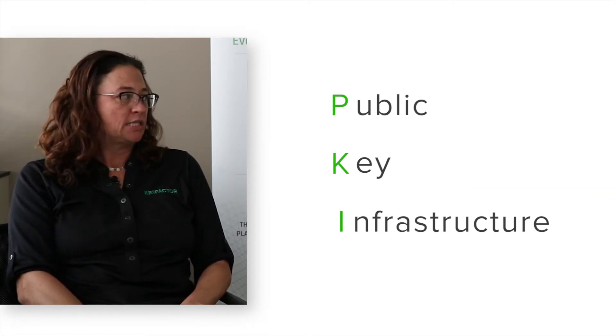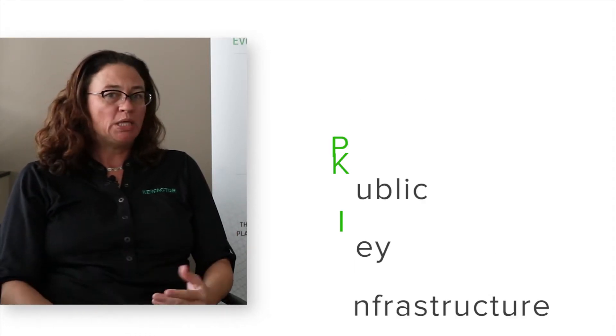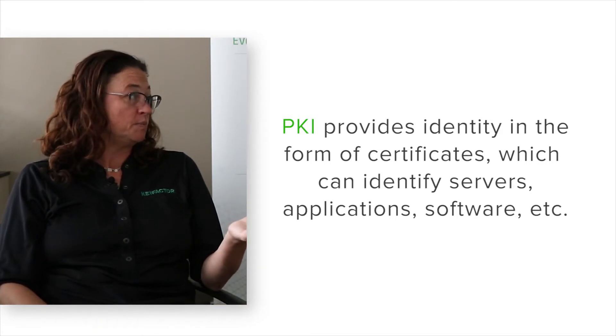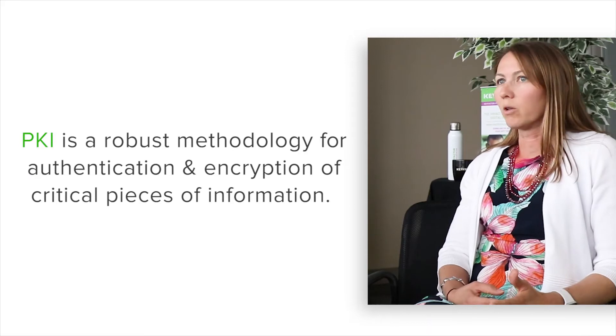PKI is public key infrastructure. If you're familiar with traditional identity and access management, users have accounts that they log on to systems with, identified by their username and password. PKI provides a different form of identity in the form of certificates — certificates can identify an application, a server, or a piece of software that's been signed with a certificate. It provides a level of encryption to ensure that your communications can't be snooped on. It's really important to manage your certificates just as you would manage user access to your applications, because it's another form of identity.